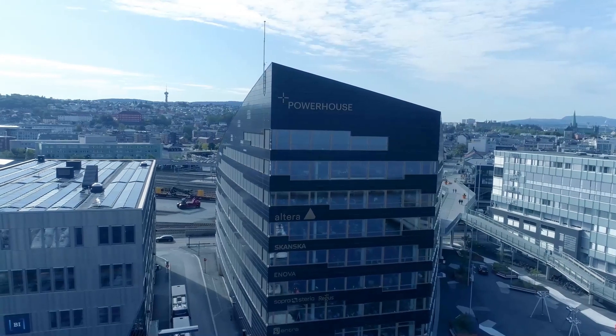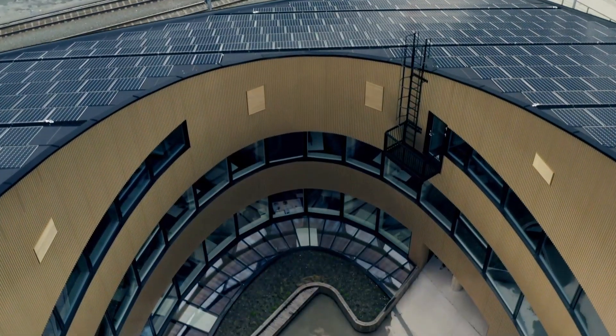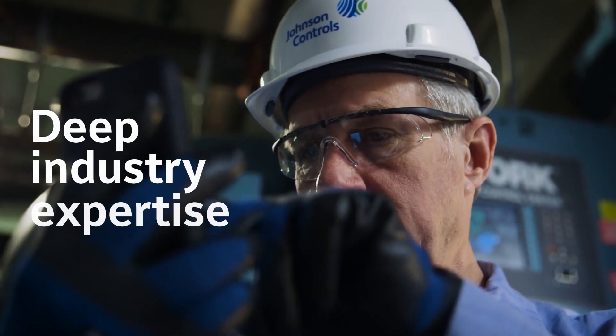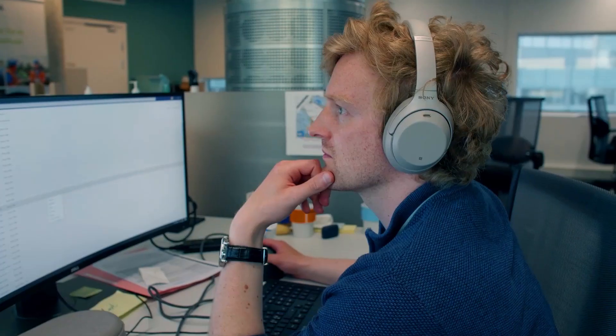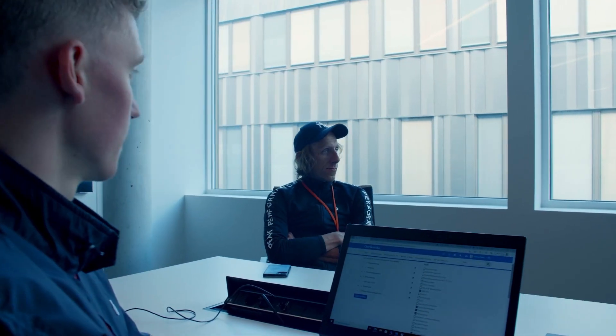Energy-positive buildings are the buildings of the future. We were able to tap into leading-edge innovation as well as deep industry expertise. The artificial intelligence in the system helped us reduce the energy to a minimum. The Powerhouse Braterkar project shows that it is possible to build in line with the Paris Agreement.